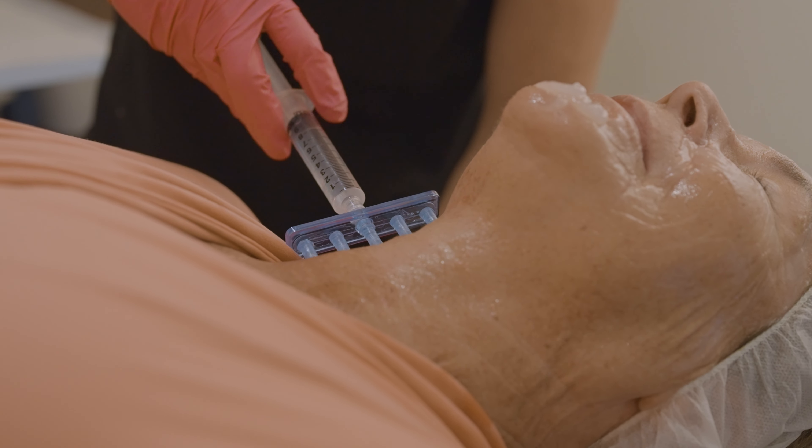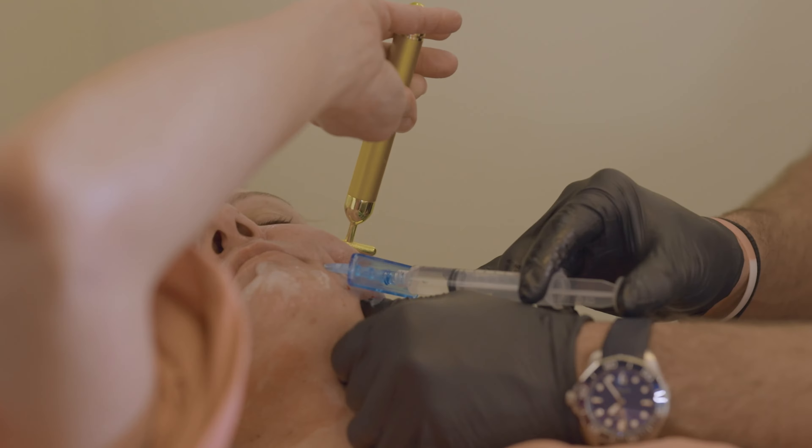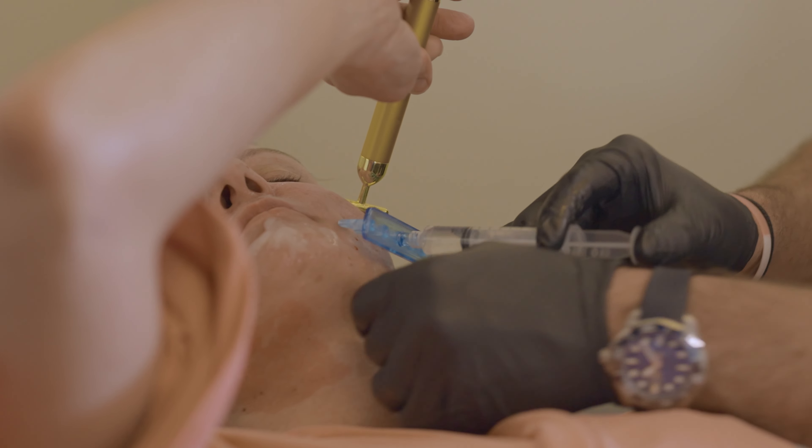We use a topical numbing here that works wonders. It penetrates deeply, and then I double down again on your numbing with an injected lidocaine to really get you numbed up. When we did this procedure on Dr. Nee, she was able to fall asleep during the procedure because it was so much more comfortable.